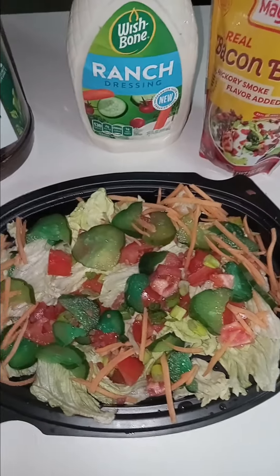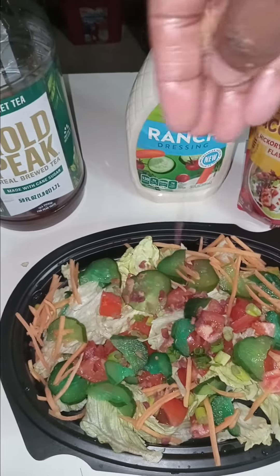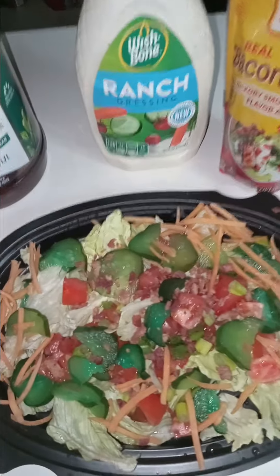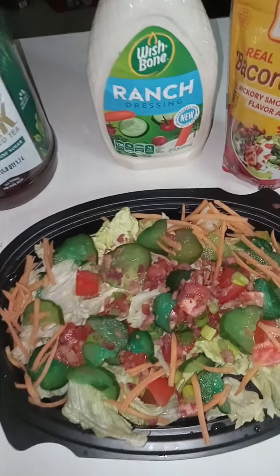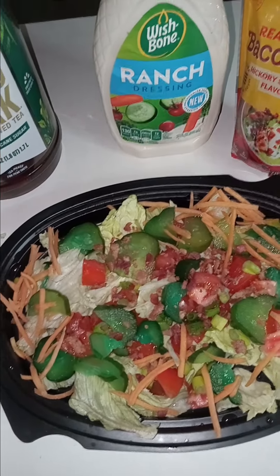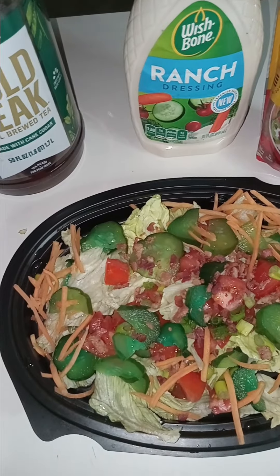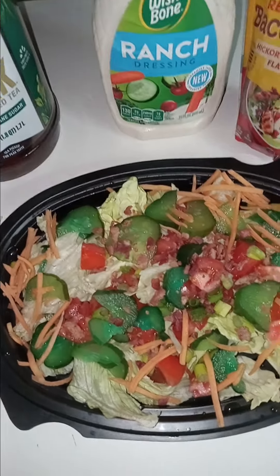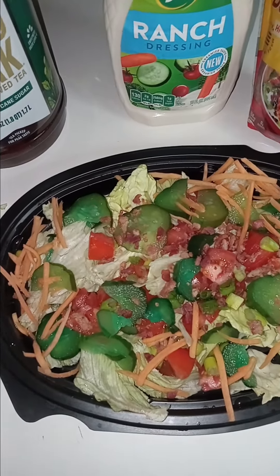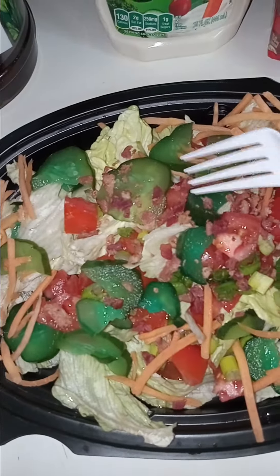Hey y'all, this is my salad of the night. I put some bacon bits in there, and guess what these are? Kool-Aid pickles! My daughter makes these kool-aid pickles and they are so good. They're different flavors of kool-aid and she marinates the pickles in that kool-aid. So I said I might as well just try it with my salad — and voila, look at the kool-aid pickles!